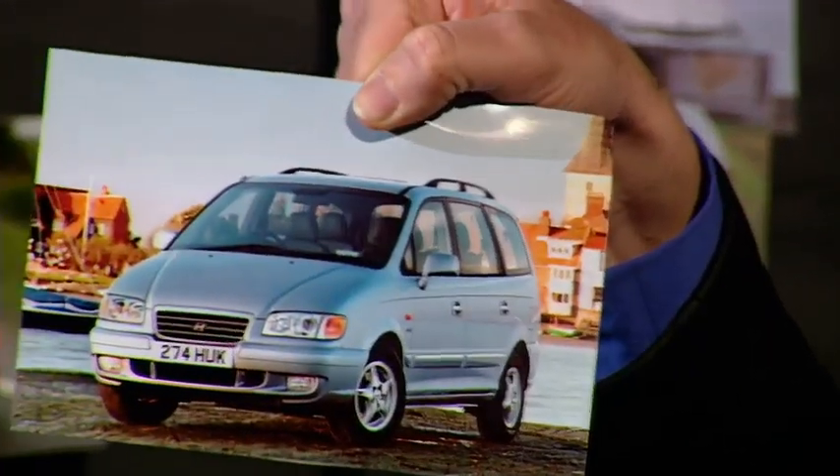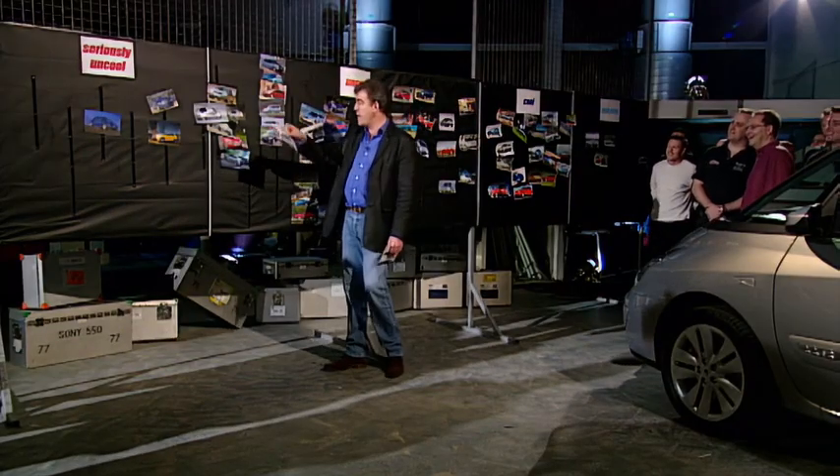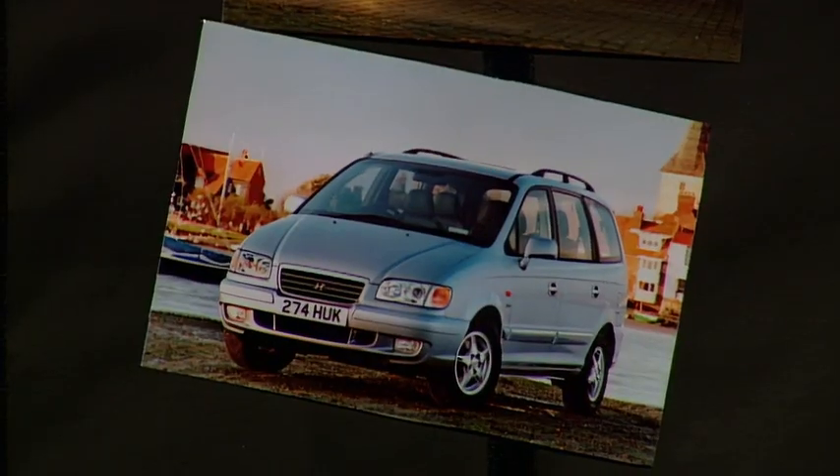What's that then? The Hyundai — what's the Hyundai people carrier called? Uncool. The Hyundai — seriously uncool. You may have a point on that. Kia? Kia — garbage. No, you're right. Put it there. What the hell?